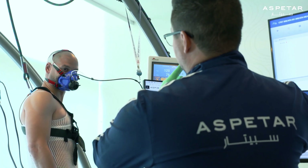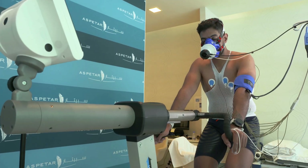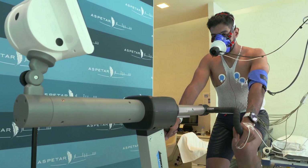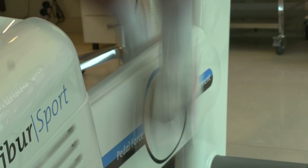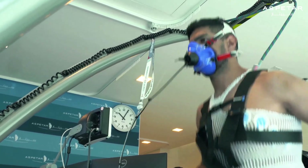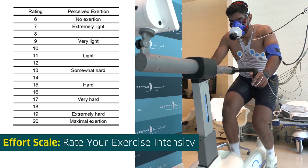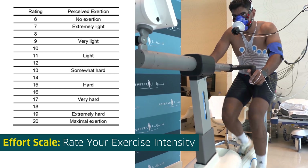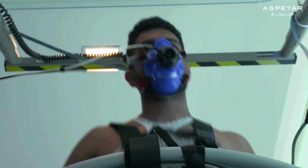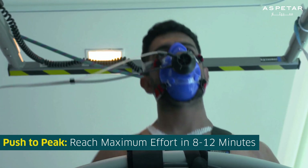Once aboard the chosen ergometer, the test will begin by taking measurements at rest for one minute. Then you will begin an easy warm-up phase to prepare you for more vigorous exercise. Once the warm-up phase is complete, the intensity of the exercise will gradually increase. The nurse will be recording your blood pressure every few minutes and will show you a chart for you to provide your perceived exertion — simply point at the number that represents your perceived exercise intensity. The goal is for the exercise to become so difficult that you perform maximum exercise between 8 to 12 minutes.